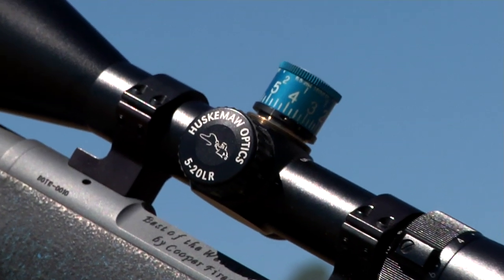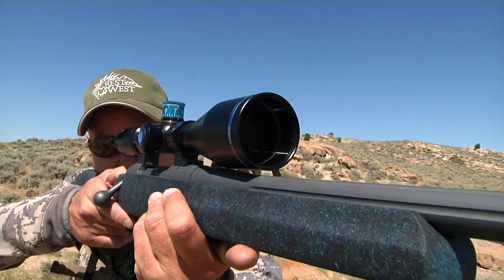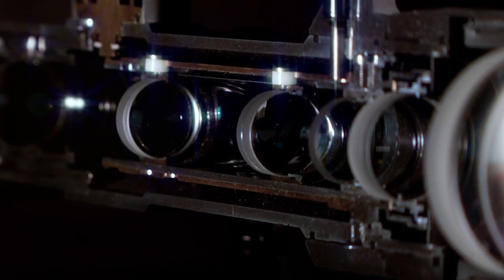Huskama scopes are extremely durable with high-quality multi-coated lenses allowing for maximum low-light conditions. These lenses are grooved and bedded with an industrial-grade adhesive allowing for maximum recoil and repeatability.